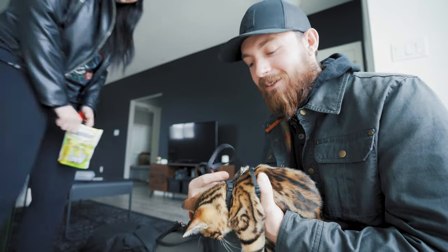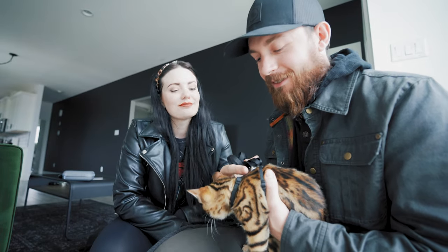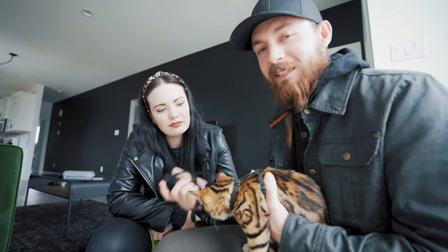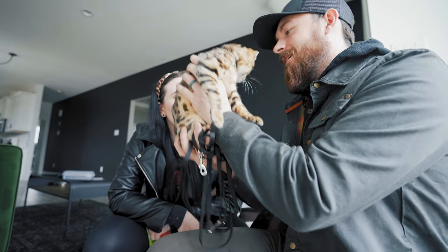After your kitty is used to wearing its harness, the next thing you have to do is get it used to the leash. Same thing as the harness — put it on around the house, take them for a walk around the house, and they should get used to it very, very quickly. Okay, Kona's ready for a walk. Her harness is on. Let's go.